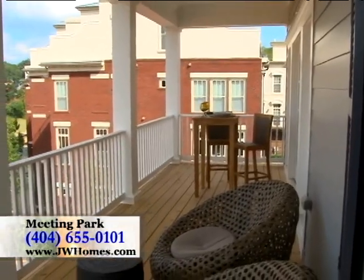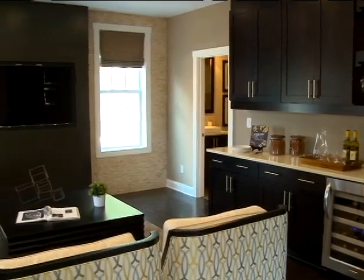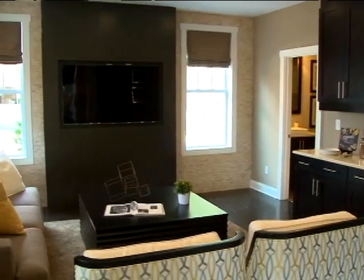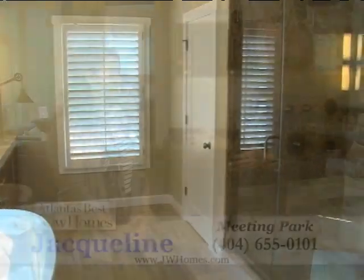Buyers have the opportunity to personalize their new home at our new home design studio, plus they are backed by our exclusive Whelan 5-year, 20-year warranty — homebuilding's best. Thank you, Jacqueline.